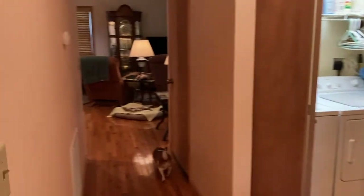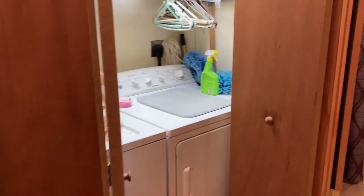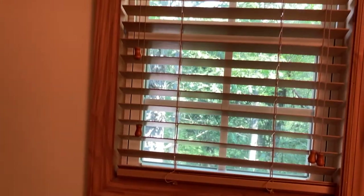Back in the hallway going towards the great room. Here's your washer and dryer. Hall bathroom — this has a tub and shower for you. And then this little window looks out the back.